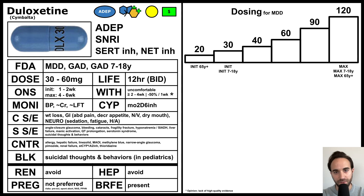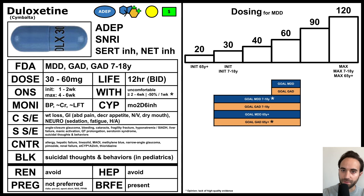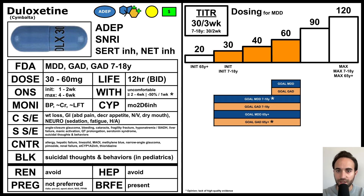The FDA maximum dose for all ages is 120 milligrams. For MDD in adults, the goal dose is 60 milligrams, and for GAD in adults, the goal dose is also 60 milligrams. For pediatric patients, the goal doses are 30 to 60 milligrams for both MDD and GAD. For geriatric patients, the goal doses are also 30 to 60 milligrams for both MDD and GAD. In most cases, the goal dose will be from 30 to 60 milligrams, and the usual titration schedule is 30 milligrams every 2 to 3 weeks.